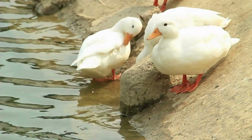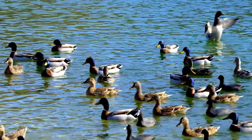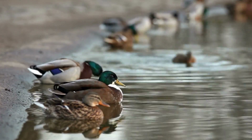These are just a few examples, and there are many more duck species worldwide, each adapted to various environments and habitats. The diversity in their appearances, behaviors, and habitats makes ducks a fascinating group of birds.